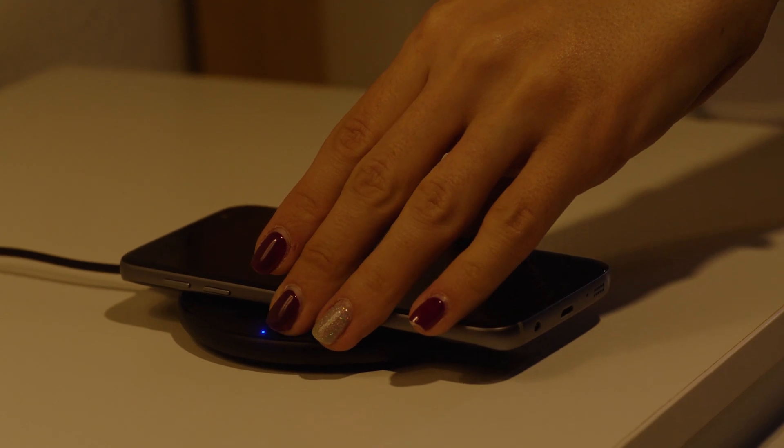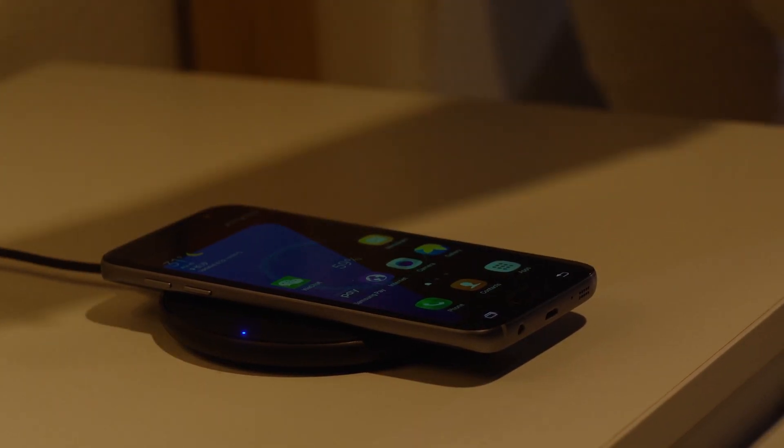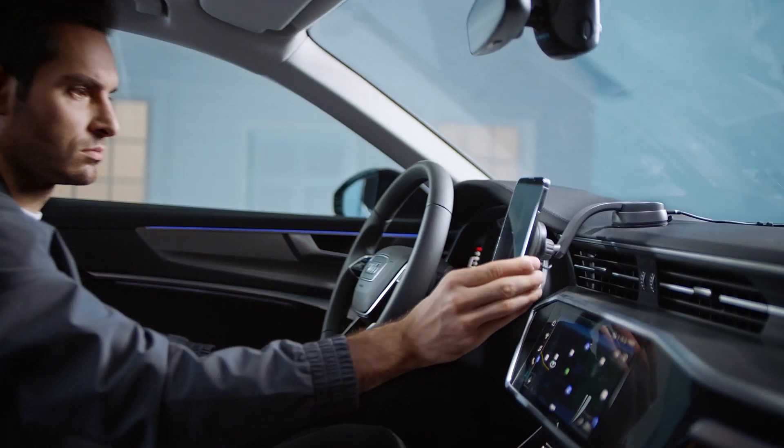Wireless charging brings convenience, letting you power up your devices effortlessly at home, in the office, or on the move. Say goodbye to tangled cables and keep your workspace neat and organized.